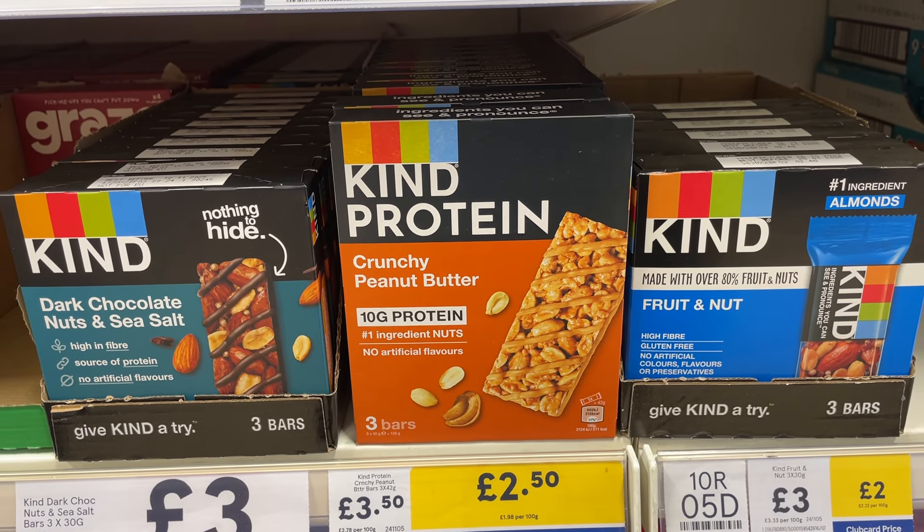I also like the Kind nut bars — the dark chocolate and sea salt ones are honestly incredible. I know bars like this aren't going to be the cheapest, so I only buy them when they are on a loyalty card offer. I often go into Tesco and if there's anything on a Clubcard price I'll buy it, but you could also keep an eye out for any offers or multi-buy deals.